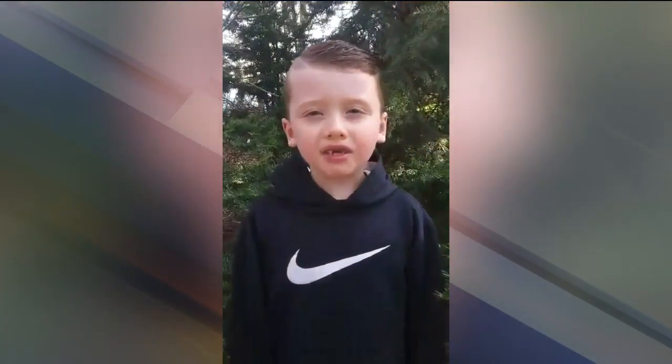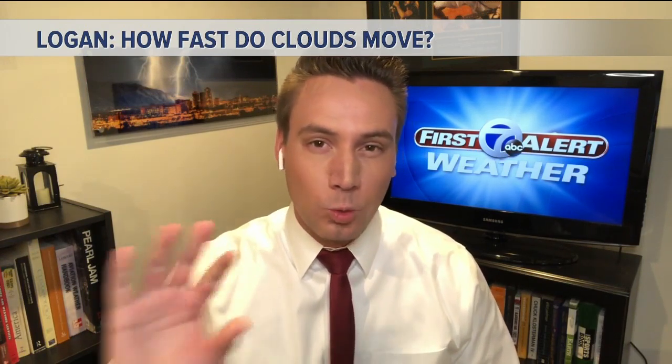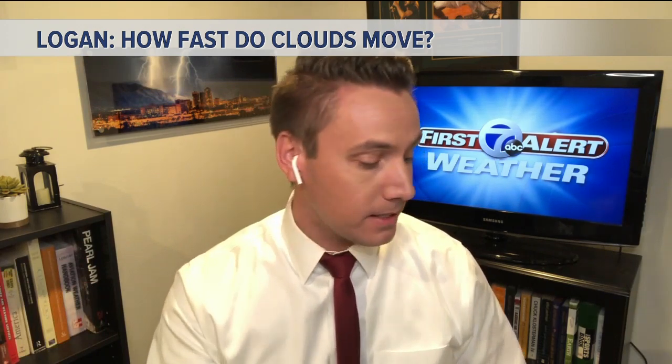Hi, Kevin. My question is, how fast do the clouds move? Sometimes, Logan, they look like they're moving really, really fast when they may not be. But basically, clouds move based on how strong the winds are.